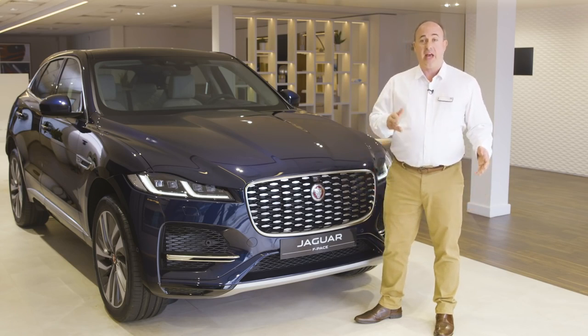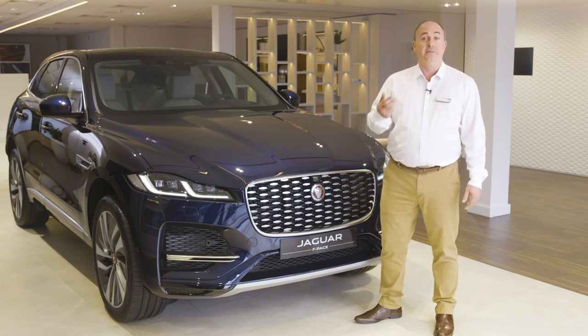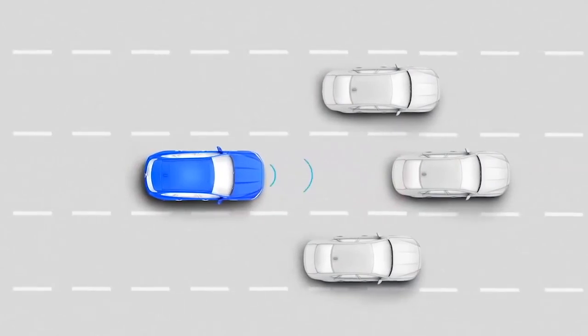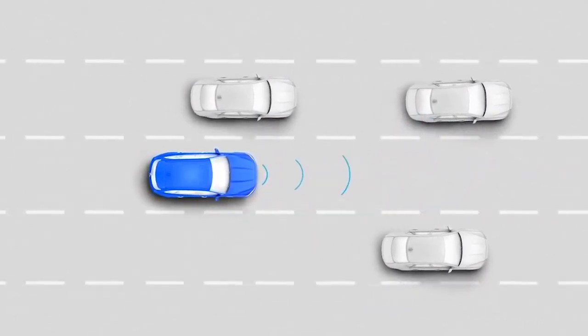Alloy wheels start at 19-inch on the entry-level model and go all the way up to 21-inch on the HSE models. Ascending to S, SE and HSE specifications introduces larger wheel sizes, more adjustable seats and advanced driving technologies, like the adaptive cruise control on HSE, which automatically maintains a safe distance from the vehicle in front and matches its speed all the way down to zero.